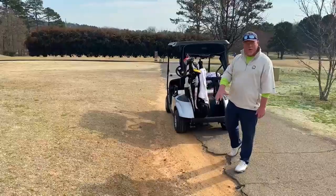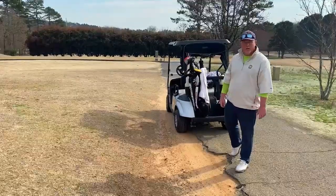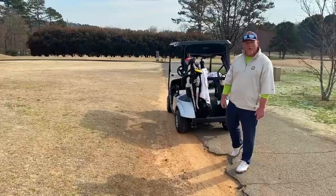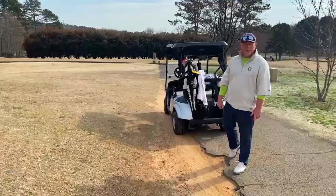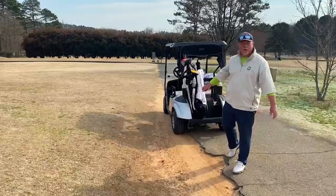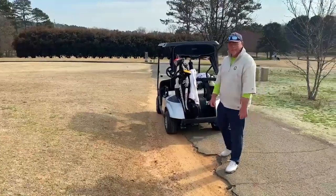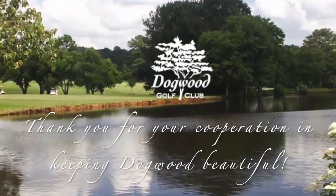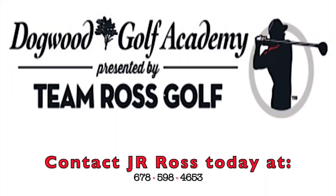This will preserve the areas around the greens and the tees and give us all a better playing surface so we can all shoot better scores. Once again, thanks a lot to J.I. Ross, Director of Instruction, Dogwood Golf Academy. Thank you. We'll be right back.